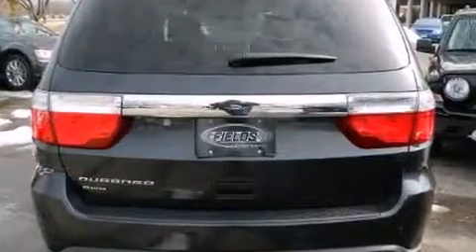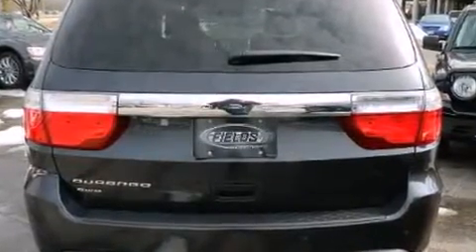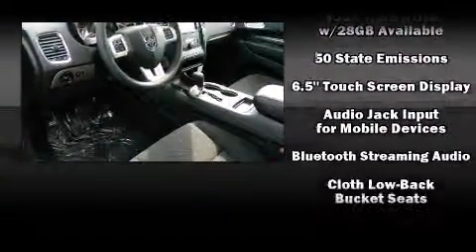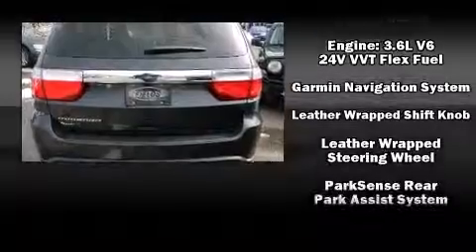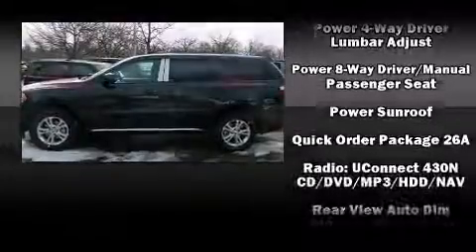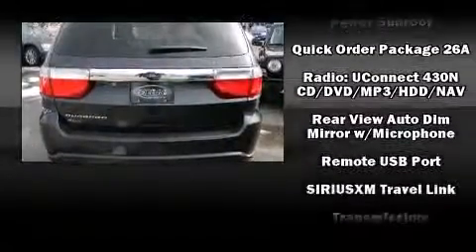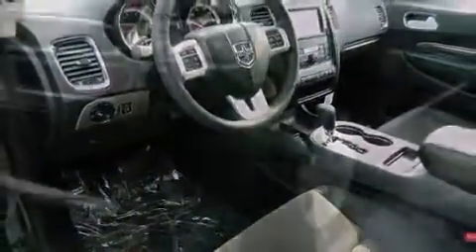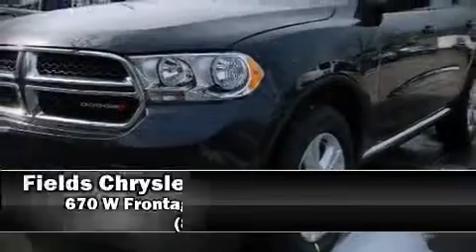Dodge ensures the safety and security of its passengers with equipment such as head curtain airbags, front side impact airbags, traction control, anti-whiplash front head restraints, a panic alarm, and four-wheel disc brakes with ABS. Various mechanical systems are monitored by electronic stability control, keeping you on your intended path.